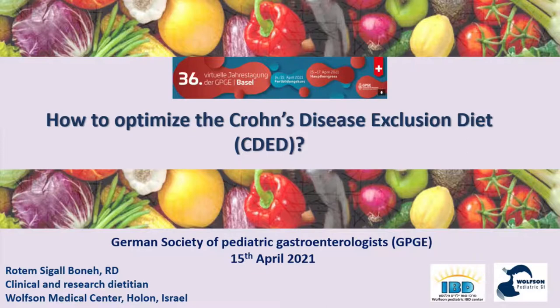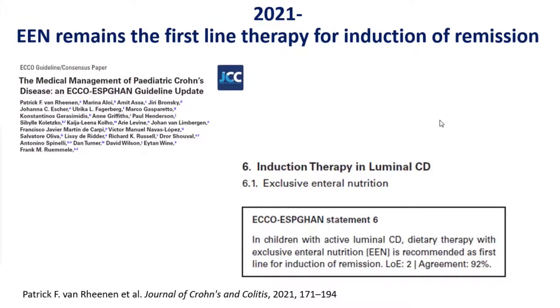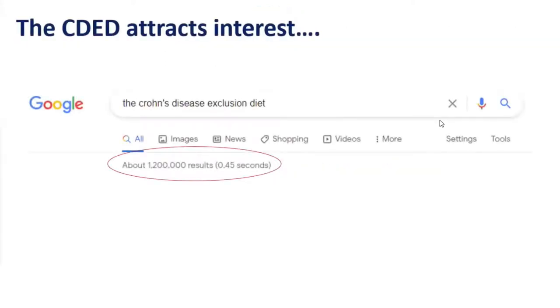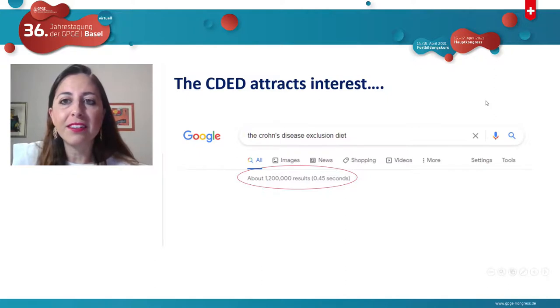Hi everyone. I'm very pleased to be here. Thank you very much for the invite. Since we published the gastroenterology study in 2019, which was presented by Professor Levine, we know that CDED attracts a lot of interest. You can see in Google the amount of results and groups in Facebook almost everywhere trying to understand this diet and its role.